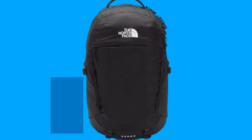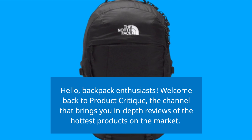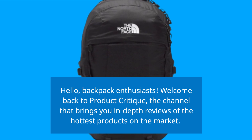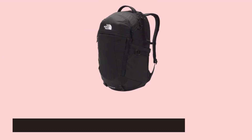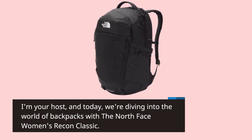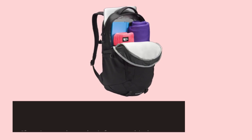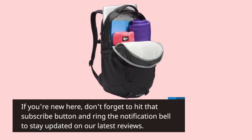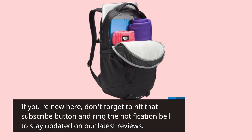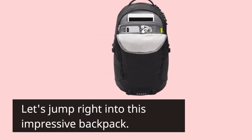Hello, Backpack Enthusiasts! Welcome back to Product Critique, the channel that brings you in-depth reviews of the hottest products on the market. I'm your host, and today we're diving into the world of backpacks with the North Face Women's Recon Classic. If you're new here, don't forget to hit that subscribe button and ring the notification bell to stay updated on our latest reviews. Let's jump right into this impressive backpack.